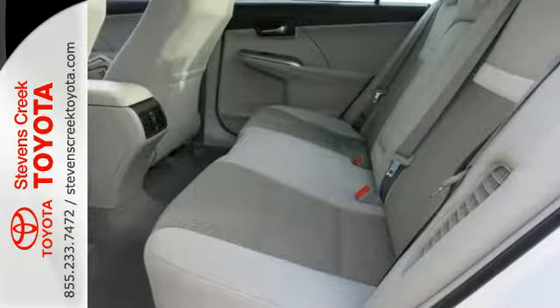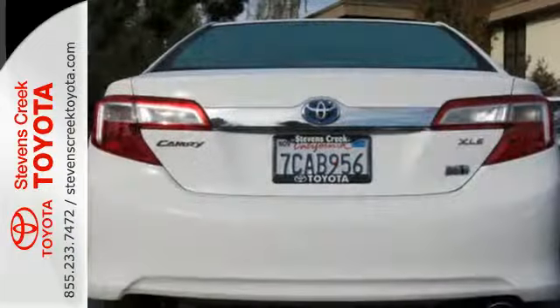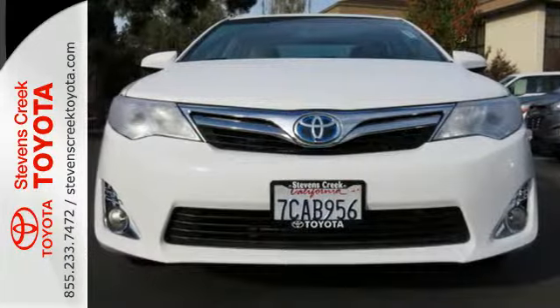Standard equipment includes the star safety system, steering wheel audio controls, and smart key. It has the responsive handling and composed ride you've come to expect from Toyota.